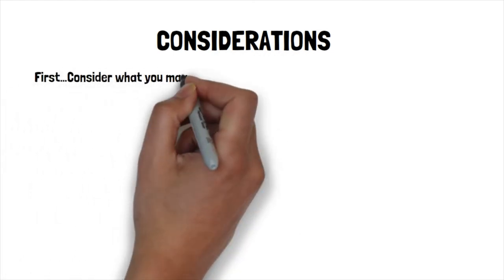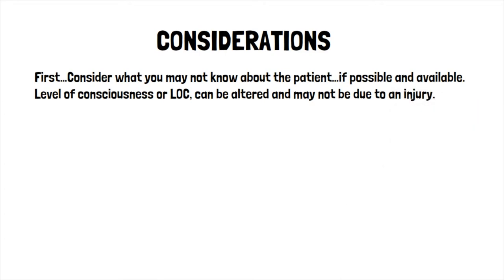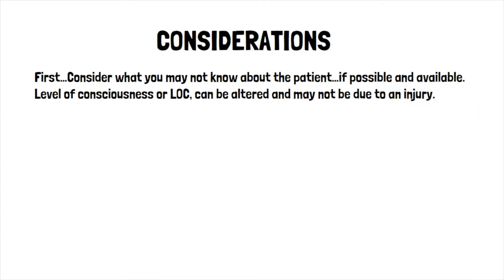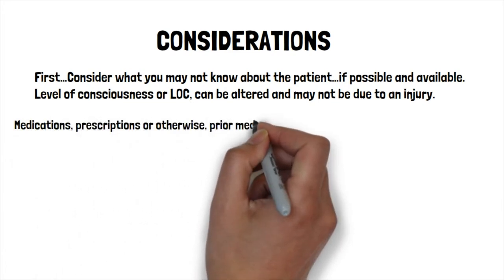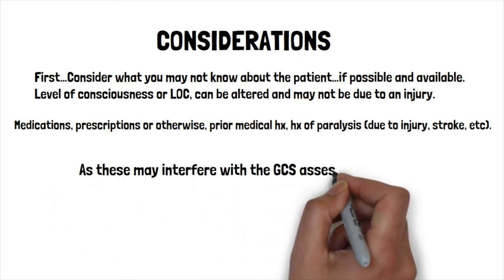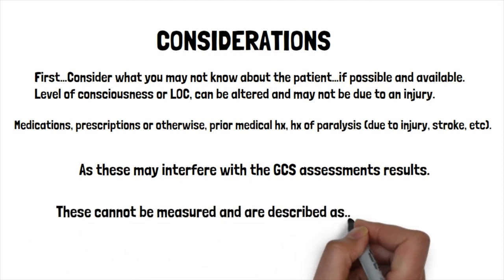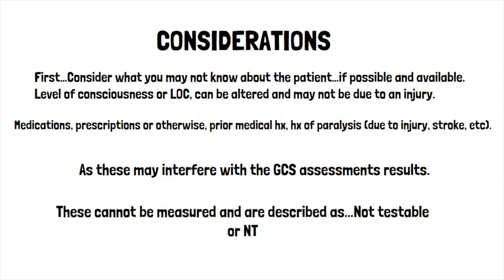First, consider any available patient history. The level of consciousness, or LOC, can be altered for reasons other than injury — it may be due to medications, prescriptions or otherwise, a prior medical history, or history of paralysis due to injury or stroke. These factors may interfere with the actual GCS assessment and cannot be measured; they are described as not testable, or NT.